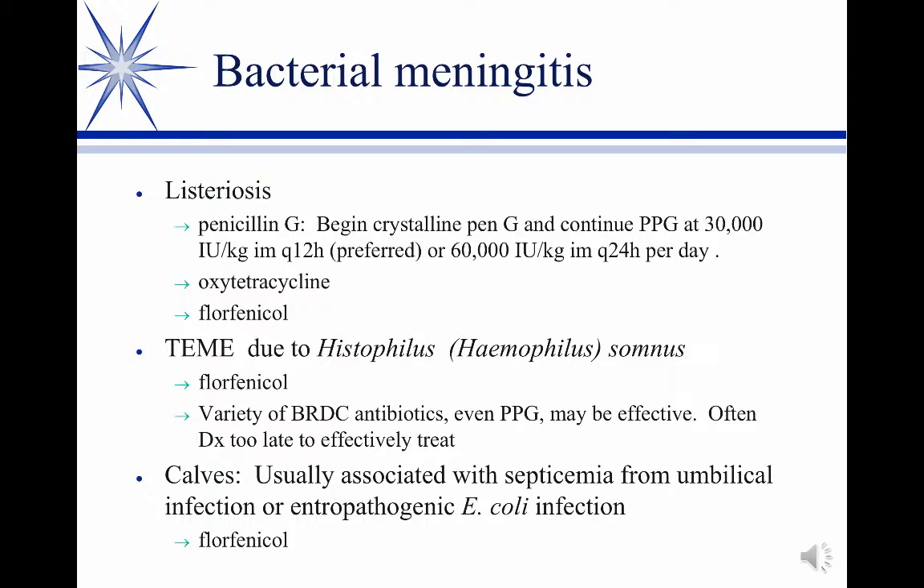We don't have a lot that we can use in cattle compared to small animals. You could use the same things if there's not a prohibition, but typically you're not going to use a third-generation cephalosporin in a calf. So florfenicol would be a good choice here.